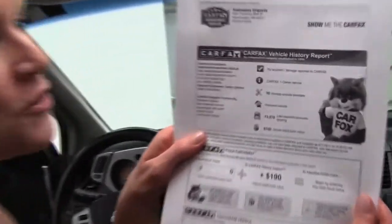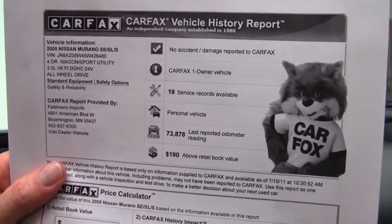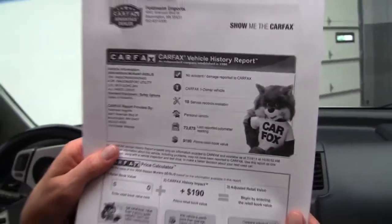I do have a copy of the Carfax for you right here, free of charge of course — no accidents, no damage, one owner vehicle, and service records available. Most of the service and maintenance was actually done right here at Feldman Nissan.